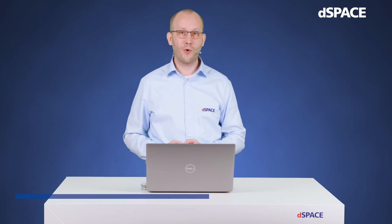Hi, my name is Matthias Puchrop, and in this video I will give you a brief overview of automotive cybersecurity testing, the corresponding challenges the industry is facing right now, and what solution dSpace provides.